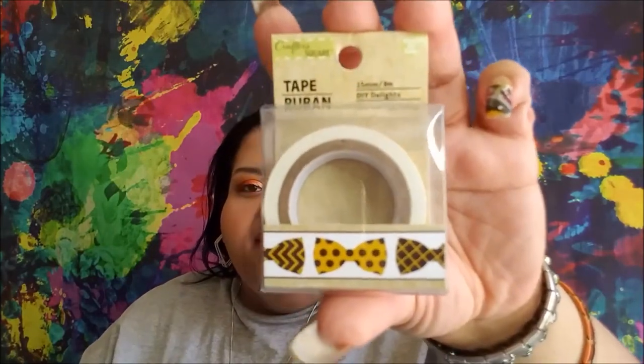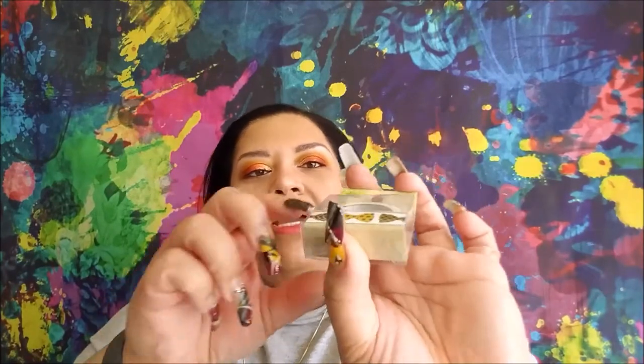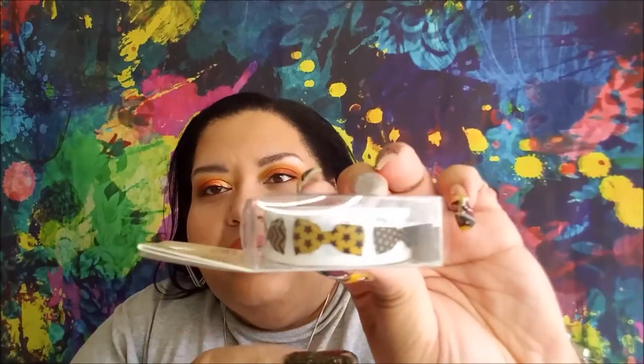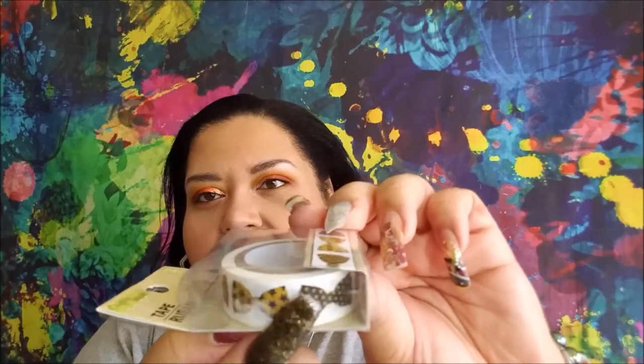This is bow tie washi tape. So cute. We showed you the chevron and the polka dots. On this side these are stars and different color polka dots. They're all yellow and black.